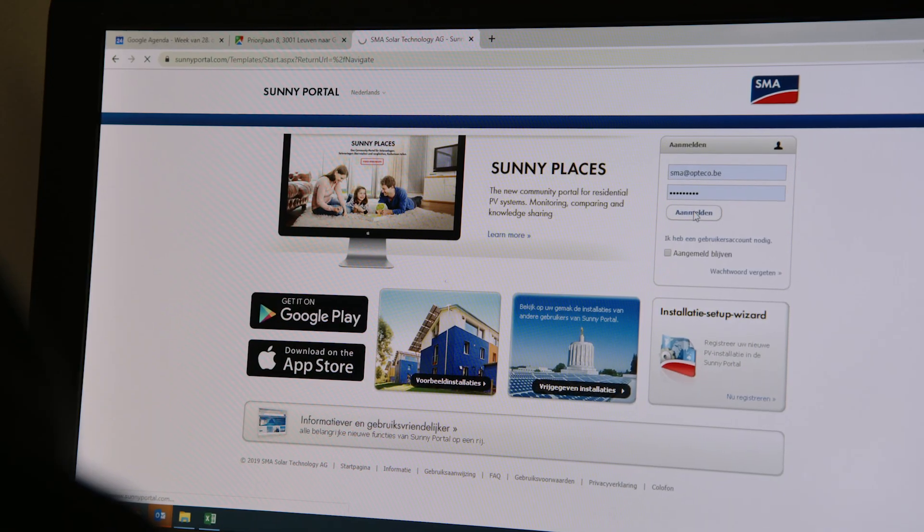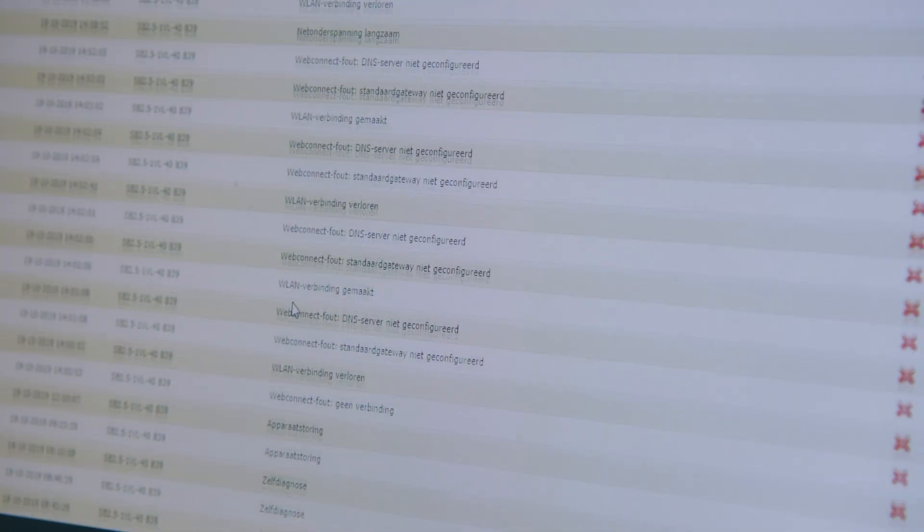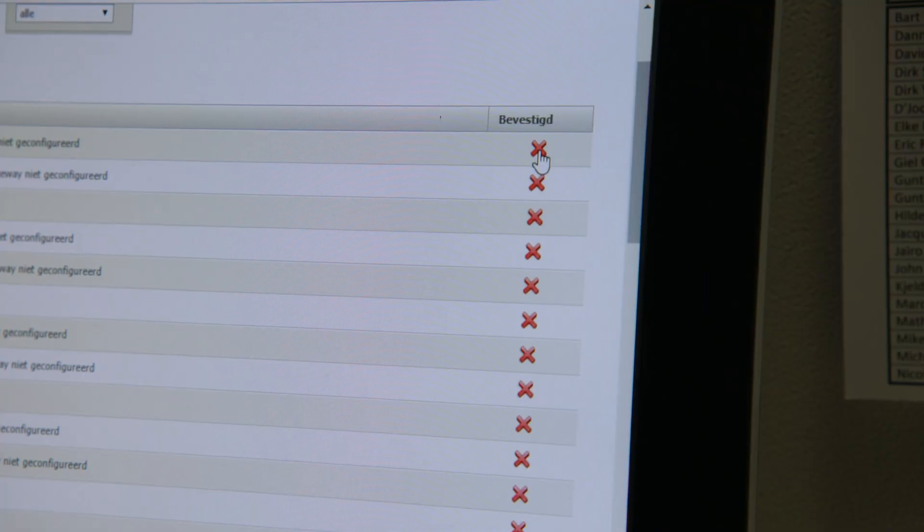This is a real help to us as installers. If there is a malfunction in the inverter, we receive an email or a message via the Sunny portal. The email will indicate what type of error has occurred. The types of errors can range from web failures to device malfunctions, but it can also be a proactive message to warn that there might be irregularities with the inverter in the future.